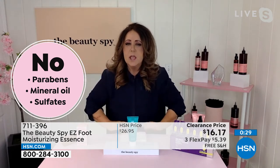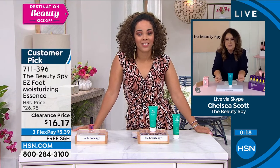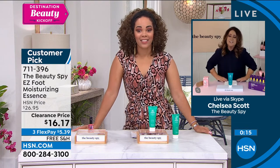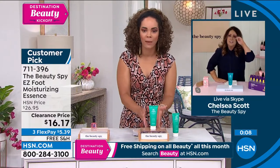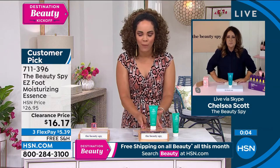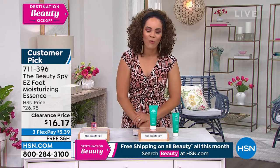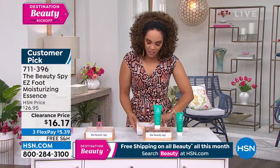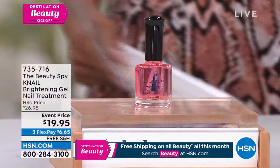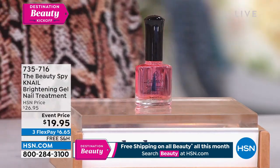If you've ever felt a rose petal, Nicole — it's got that velvety, soft feel. That's what your skin feels like. You just slide into your sandals and go. You're not walking around waiting for thick, heavy lotions to dry — your skin just loves it, drinks it in. It smells clean and fresh, airy, with greens. It doesn't contain any parabens, minerals, or sulfates. It's one of our most beloved products. Item number 711-396, clearance price of $16 and some change. It's a customer pick and highly rated — from Beauty Spy, delivered to your doorstep.